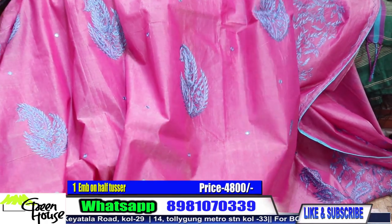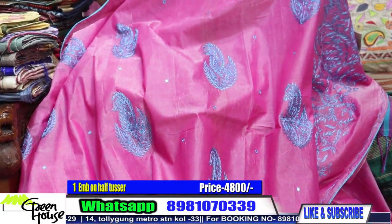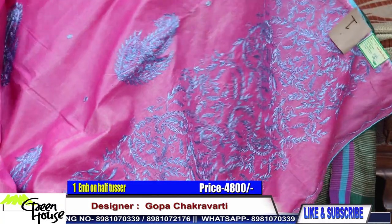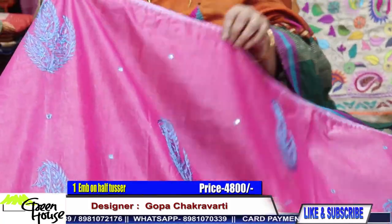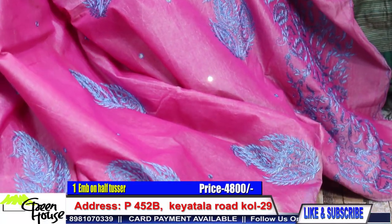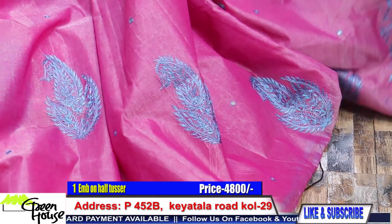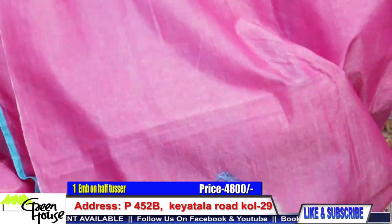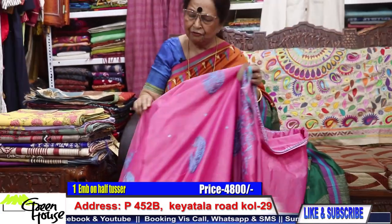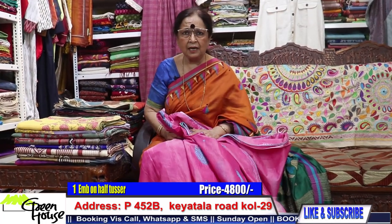I wanted to give you something interesting. This is a half tusser saree — they are all hand embroidered ones. Kashmiri aari work sarees, with piping, and this costs you 4,800. It comes with a blouse piece. Number one is for 4,800.